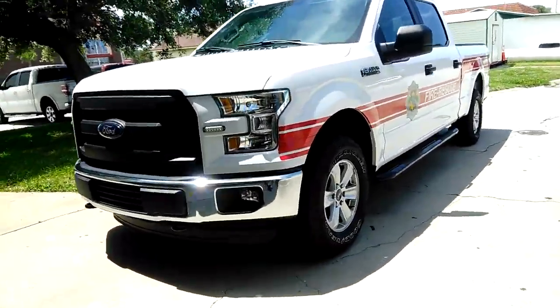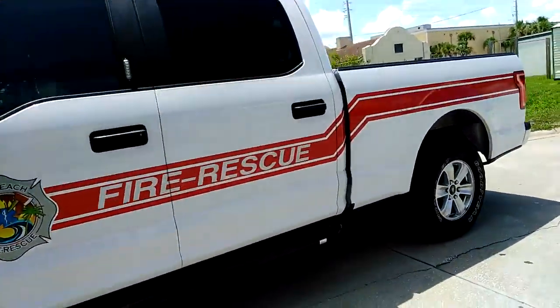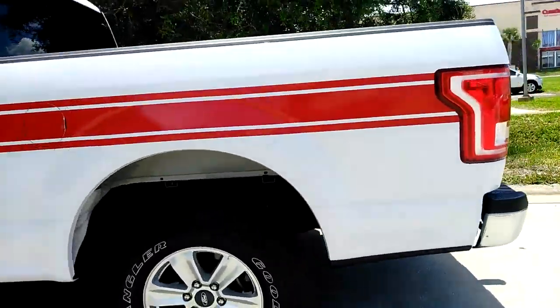Alright guys, now we have this pickup, which is the fire rescue unit — general, I believe. The F-150.